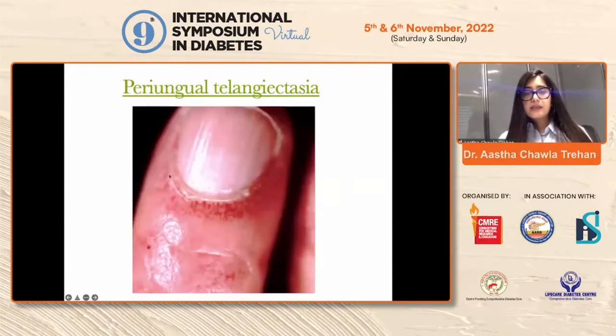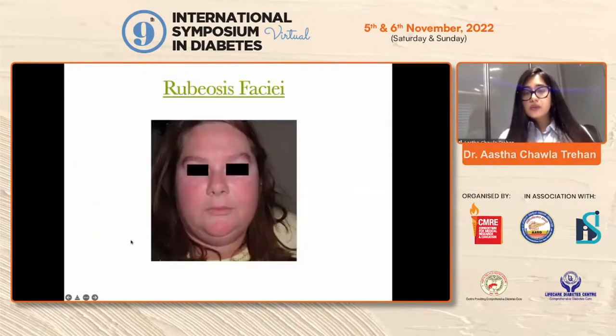Periungual telangiectasias — this presents as reddish discoloration around the proximal nail folds. Usually it is absolutely asymptomatic and does not require treatment; however, if associated with ragging of cuticles or tender fingertips, it does warrant treatment. Rubeosis faciei — although extremely rare in Indian skin types, it is very common in fair skin types where it can be present in up to 60% of the population. The patient should be advised to restrict caffeine and alcohol intake to minimize vasodilatation.